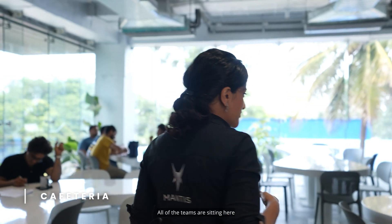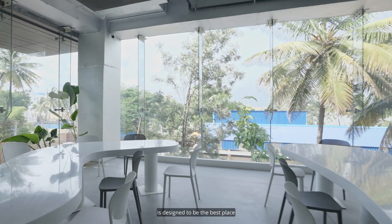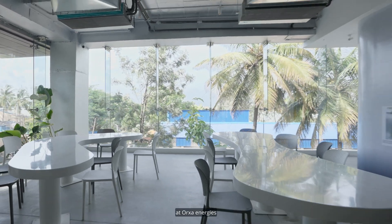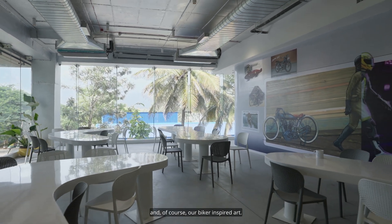The meeting rooms and the phone booths are all fine, but let me take you to the best place at Orha Energies — the cafeteria. The cafeteria is where all the action happens: the brainstorming, the coffee discussions, the lunch discussions. All of the teams are sitting here, usually talking about their work and what they need to do. The cafe is designed to be the best place at Orha Energies with abundant natural life, fantastic furniture, and of course, our biker-inspired art.